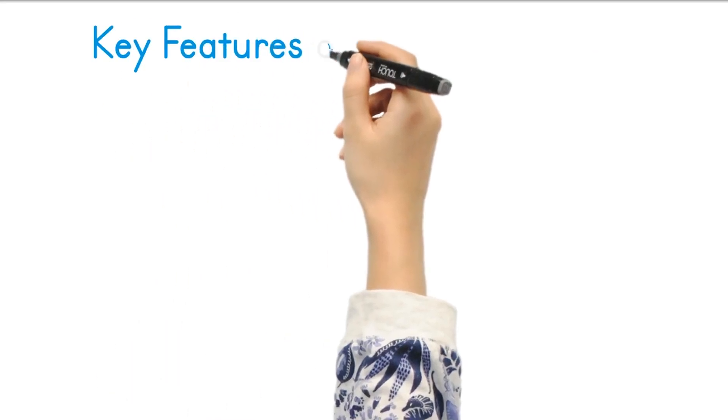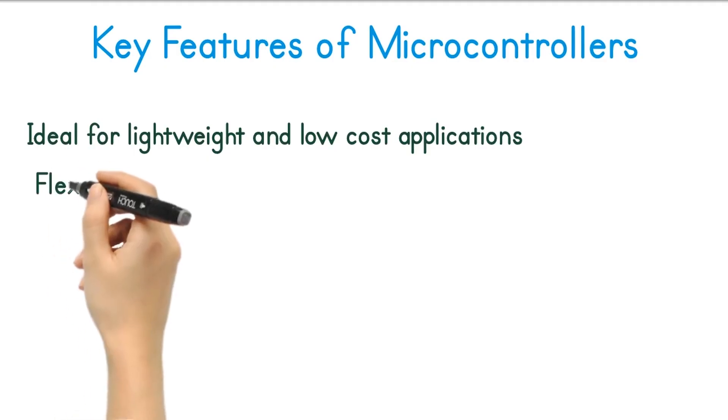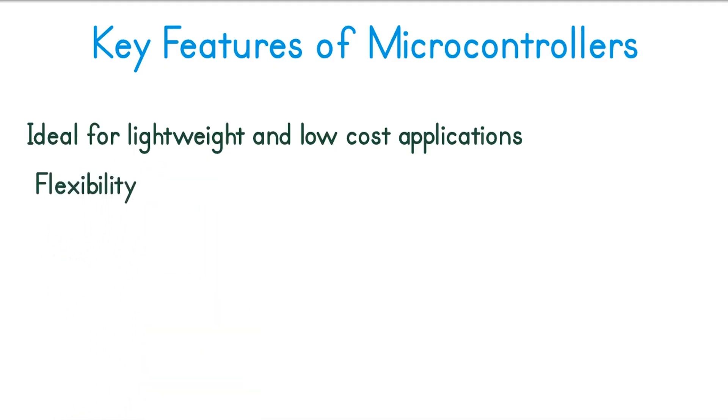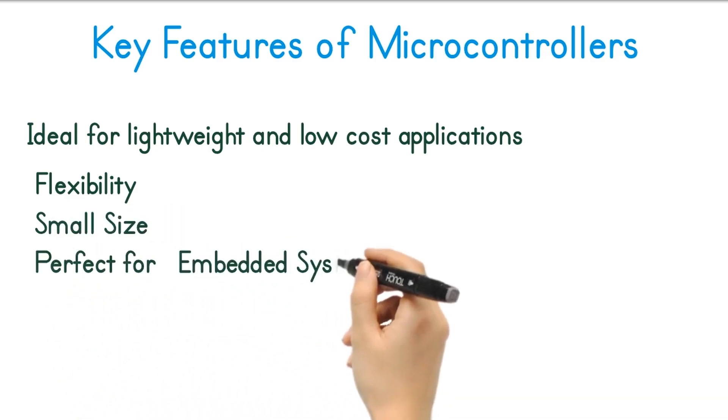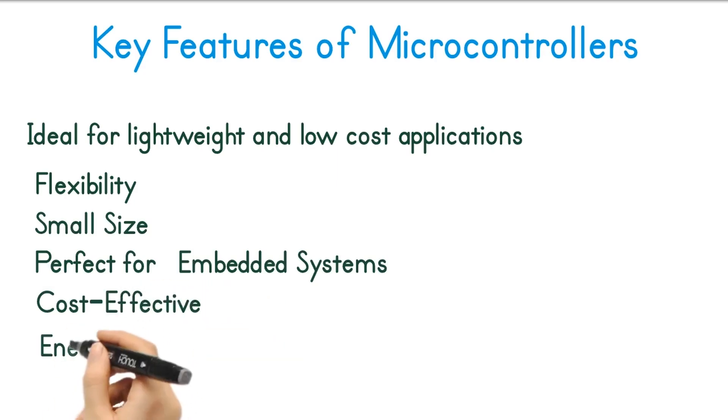Key features of microcontrollers: Microcontrollers are ideal for lightweight and low-cost applications. Flexibility: microcontrollers can be programmed for countless applications. Size: microcontrollers are small and compact, perfect for embedded systems. Cost-effective: microcontrollers are budget-friendly options for smaller projects. Energy efficiency: microcontrollers are very energy efficient and are often used in battery-operated devices. Whether you are building a drone, wearable tech, or home automation system, microcontrollers have you covered.